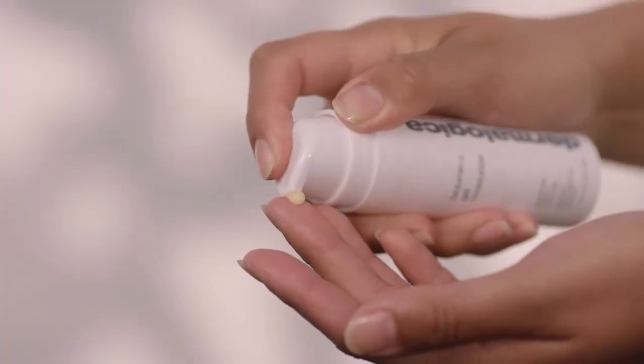Biolumine C Gel Moisturiser instantly brightens skin while hydrating and improving brightness over time. This weightless gel moisturiser brightens with biotechnology-boosted Vitamin C, while also working to help restore the skin's moisture barrier.